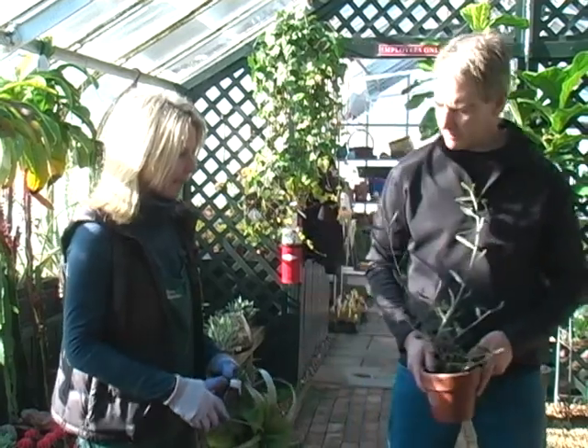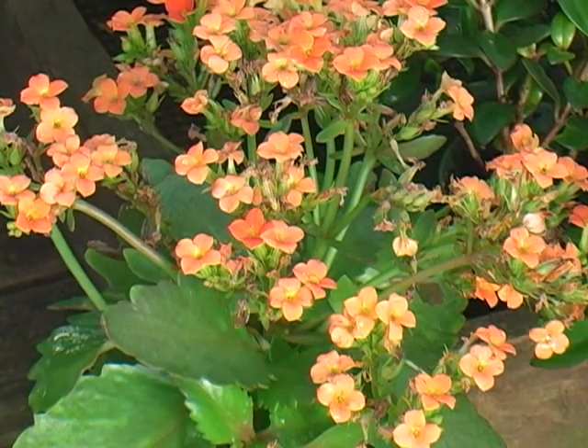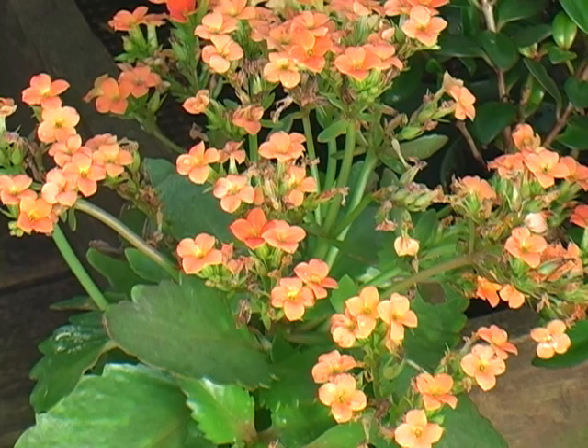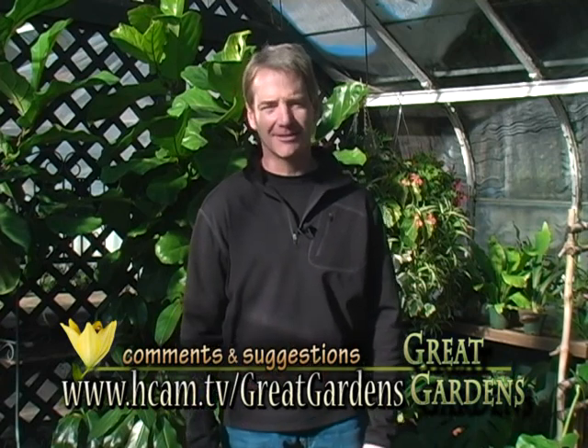We've covered a lot of different types of houseplants and I thank you very much, Melissa. You really gave our viewers a great education today. I learned a lot. Well, I hope you enjoyed today's show — I certainly learned a lot. I want to thank Melissa and Ann for all their expert advice. There sure is a lot to know about houseplants, but you can succeed with them. And if you have any further questions for Melissa or Ann, send us an email — we'll be happy to respond. We will see you next time.